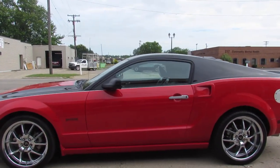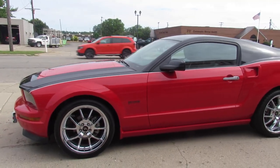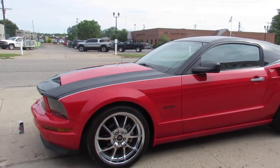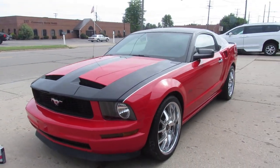Hey guys, ApprovalPowersports.com here doing a video on a Mustang we just took in. This is a 2007 Ford Mustang. It's got the Boss 69 package. There are only 7 of these prototypes ever produced.